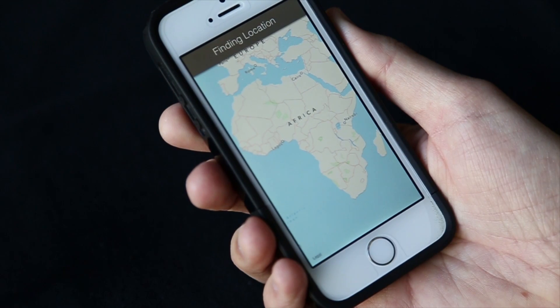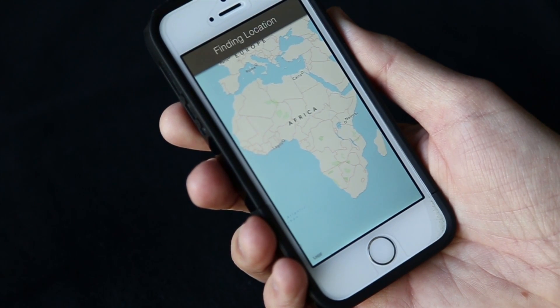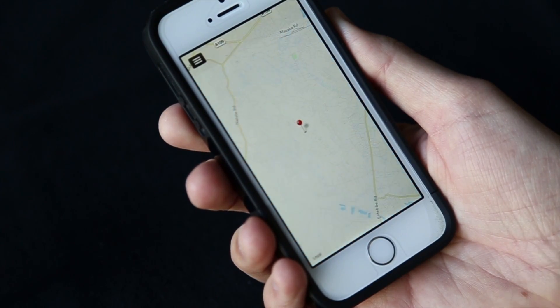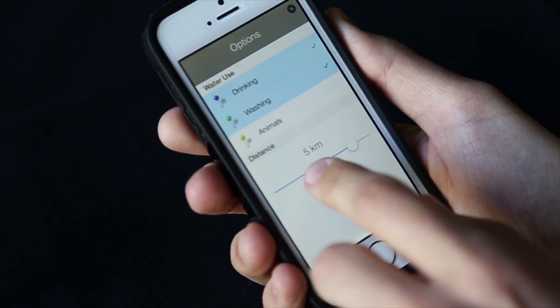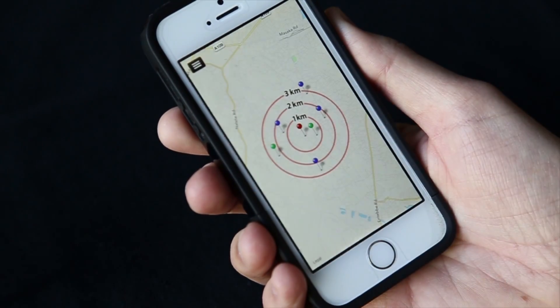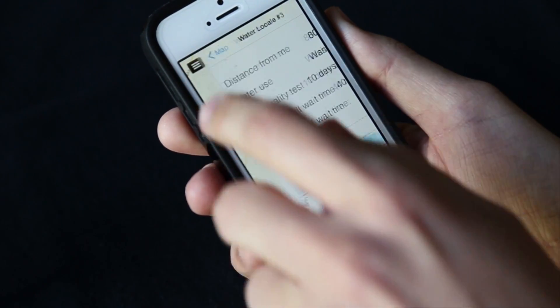We're creating Water Finder, a solution that helps people on the ground and organizations that serve developing countries. Individuals select what they want to use the water for and the distance they want to travel. Water Finder shows them the best water sources, and people can see how long it takes to travel there.